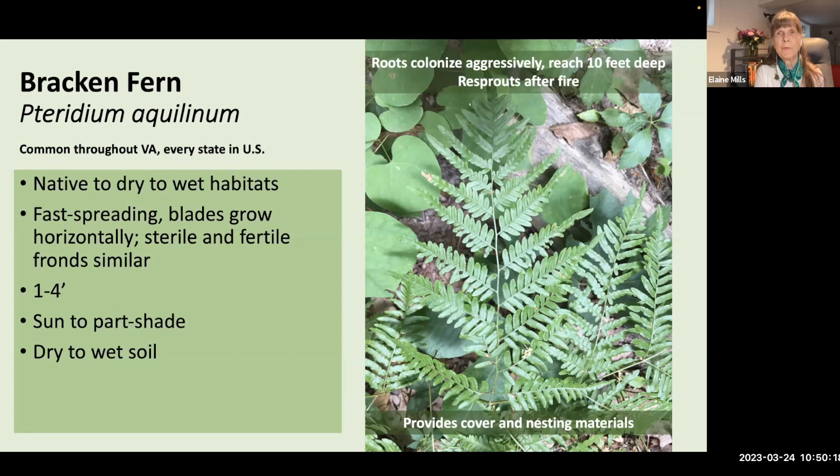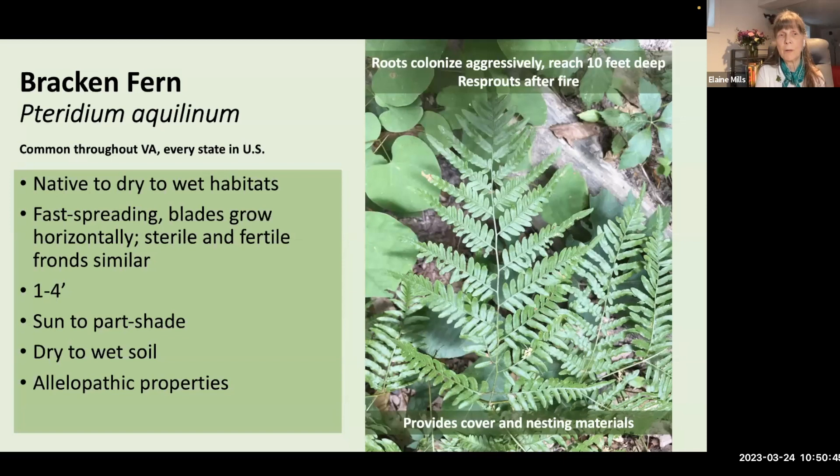The final fern for today is bracken fern, Pteridium aquilinum, found throughout Virginia — in fact, in every U.S. state and on every continent except Antarctica. Native to a wide range of habitats from dry to wet, it's very fast-spreading with horizontal blades, very similar sterile and fertile fronds, reaching 1–4 feet in height. It tolerates sunny conditions as well as part shade and dry to wet soil. Important alert: its roots colonize very aggressively, reaching up to 10 feet deep, and it can re-sprout easily after fire. It has allelopathic properties, exuding chemicals that make it difficult for other plants — especially desirable native plants — to grow nearby. It is also toxic to humans and animals, especially horses.